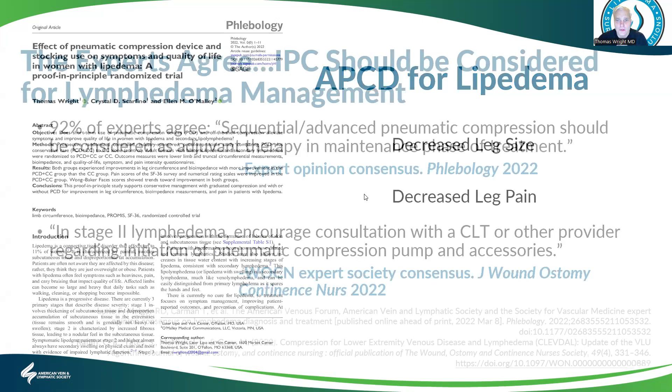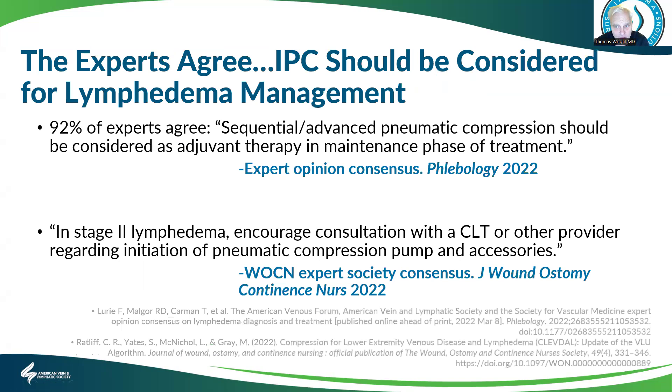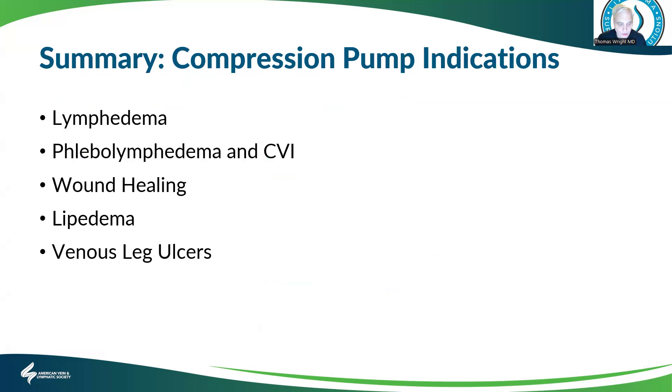All the experts agree that pumps should be considered for lymphedema management and lipoedema management. 92% of experts agree that these pumps should be considered as an add-on to therapy, alongside compression garment use, especially in more advanced stages of lymphedema, as well as referral to a certified lymphedema therapist.